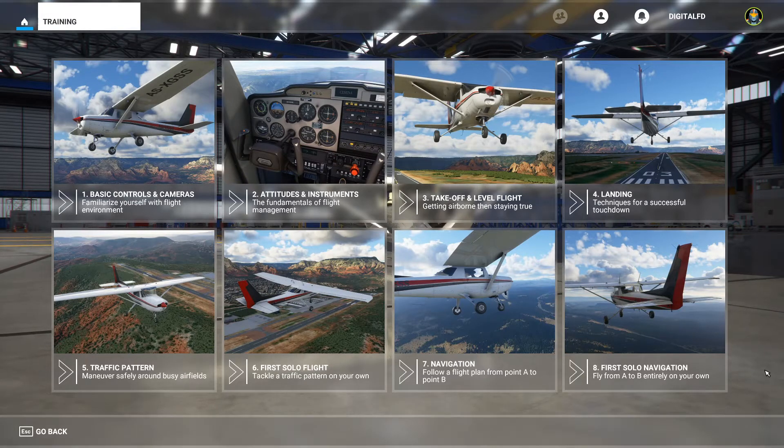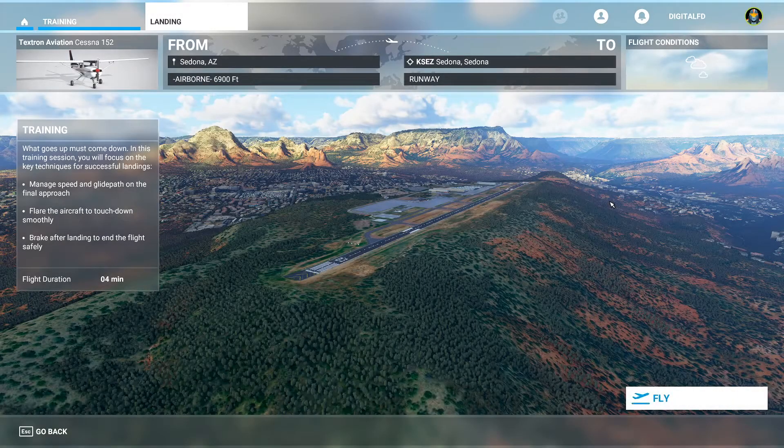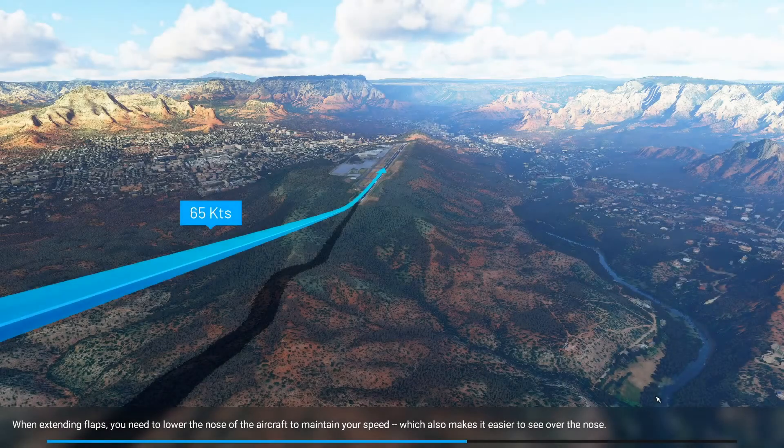Hello, welcome back to the Digital Flight Deck. Today is lesson number four. We've learned how to fly in the air, we've learned how to take off from the ground — today we're going to learn how to land. In this lesson we're going to learn how to manage our speed and glide path, learn how to flare, touchdown smoothly, and how to bring the aircraft safely to a stop. Once again, beautiful Sedona, Arizona, flying the Cessna 152.